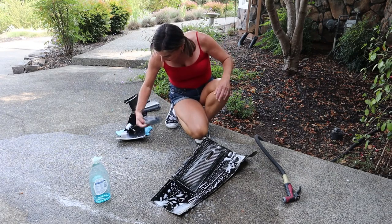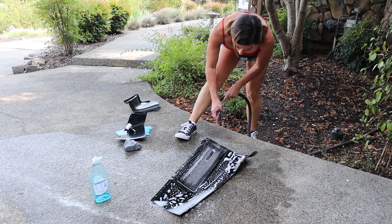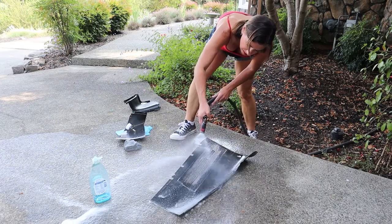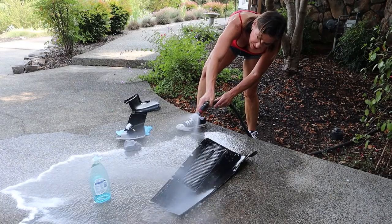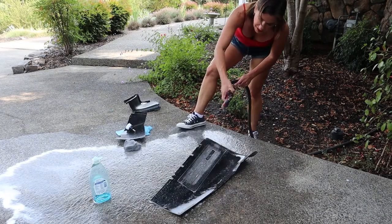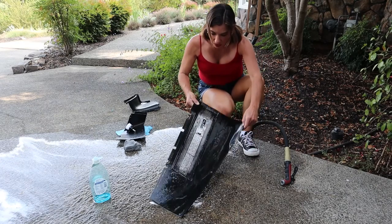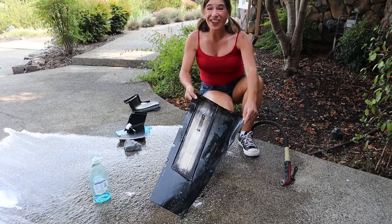Let's go ahead and spray this off. Look at that — there's still some soap on it but you can already tell it's coming back to life. Yay, this is great!